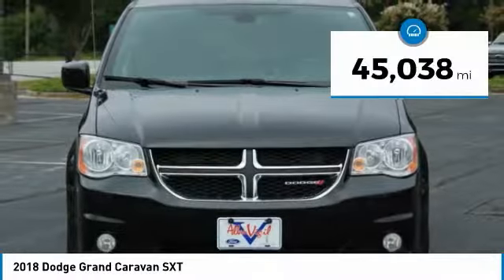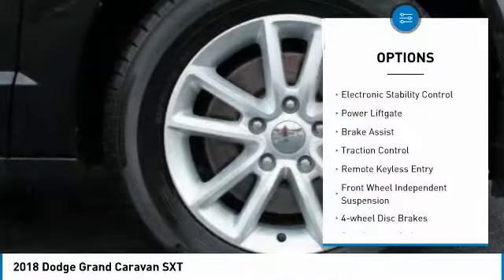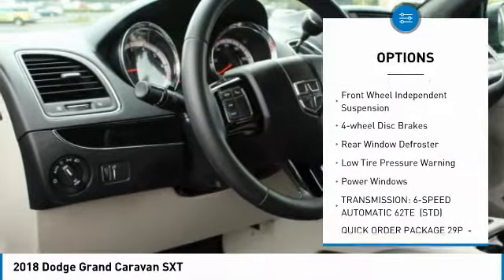This vehicle has less than 50,000 miles. Here are some of this vehicle's great options: electronic stability control, power lift gate, brake assist, traction control.